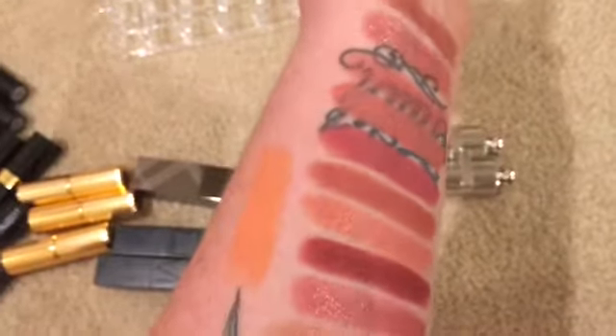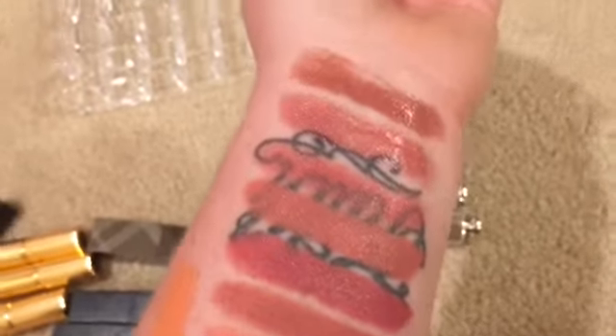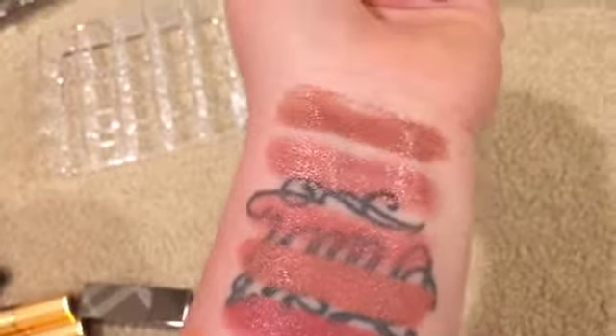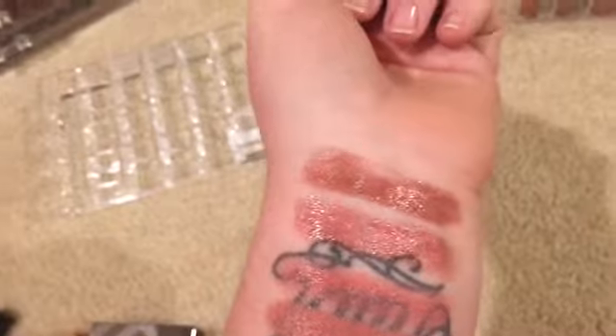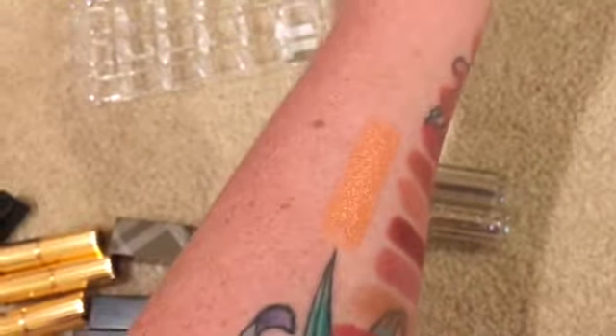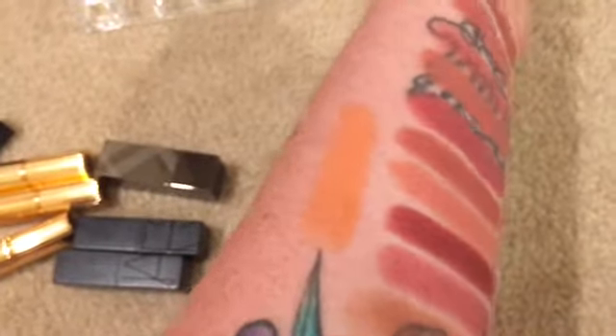I decided that I'm going to keep both Diors as well — I'm not going to get rid of any. The bottom one is Vintage, the second from the top is Vintage, and then the top one is Spotlight. I am going to get rid of the coral-y Bobbi Brown color called Salmon because I just don't think I'm going to wear it. All the rest of these are my jam.